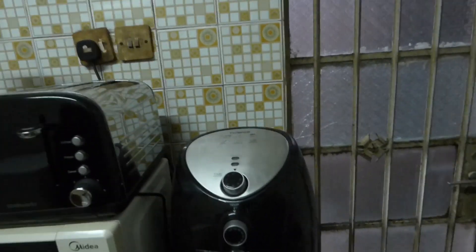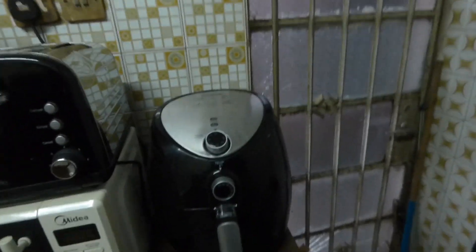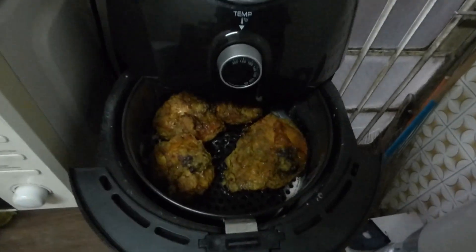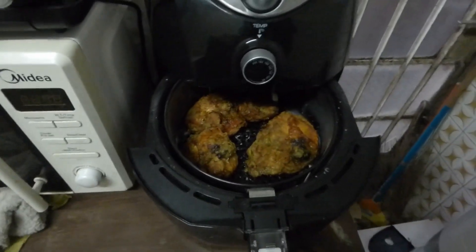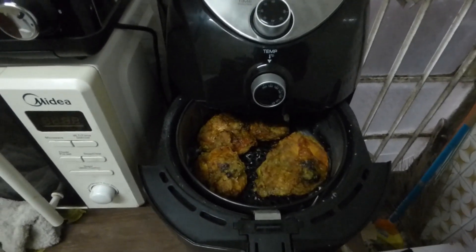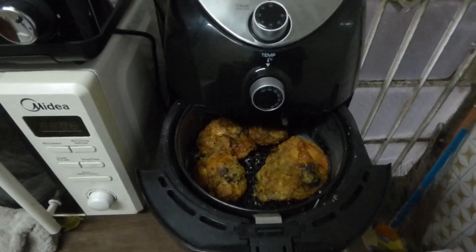I'm pretty excited. My air fryer — let me show it to you. I've been using it and I'm pretty excited about what I can do with it. Let me show you dinner I made. I made some chicken — black man and chicken, you know, we go hand in hand. Here it is, it looks really yummy. That's dinner with some corn with lots of butter.